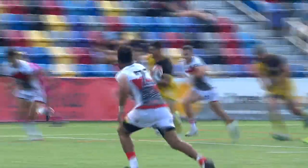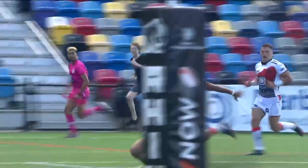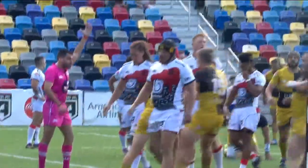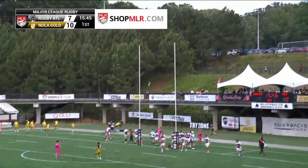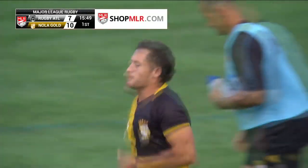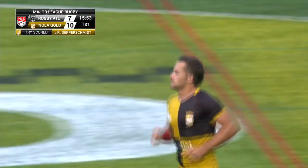Depper Schmidt able to get the go forward. Look, this Nola attack runs through Duplessis. Any time he makes a break, that's when they're on, and then it's just too easy for Depper Schmidt there — Atlanta's not able to react. Nola Gold has such a good attacking shape, and what I mean by that is we talk about this 1-3-3-1 formation where you have the forwards in pods of 3 off of the ruck.